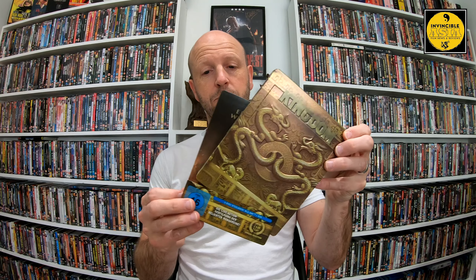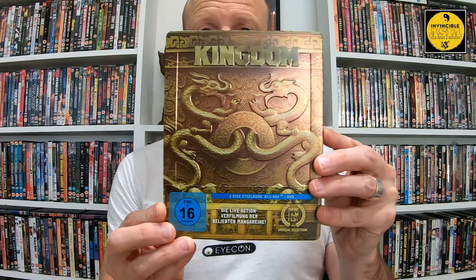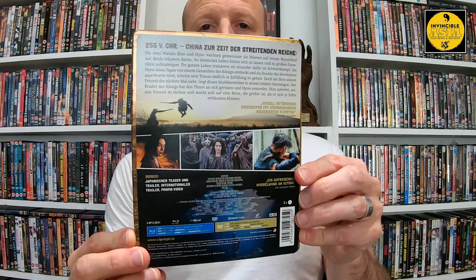So here we go, this is it. It has, as many of them do — much like the Bleeding Steel tin from Germany and a few others — an added slip there to let you know what's involved. That's the front, and with the slip on, that's the back.